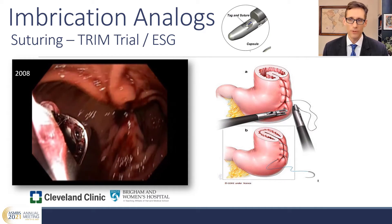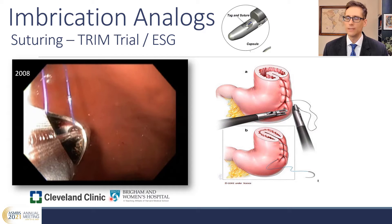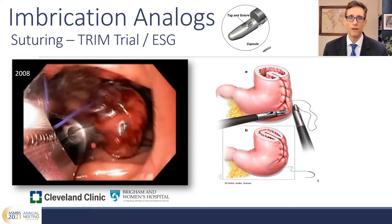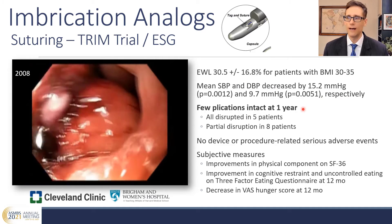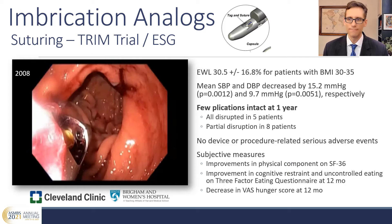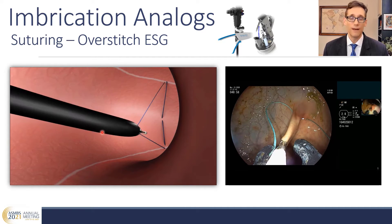Moving on to imbrication procedures: the original imbrication analog was the TRIM procedure, which I worked on together with Phil Schauer and Stacey Brethauer at the Cleveland Clinic. This procedure is very similar to the current ESG — we were using a suction-based suturing device focusing on the greater curve. We achieved a 30% excess weight loss in people with a BMI of 30 to 35; however, long-term durability was not there. At one year, most of the plications had been disrupted or fallen out. ESG solved many of these problems with good five-year durability.